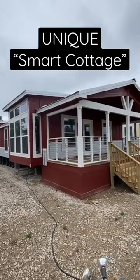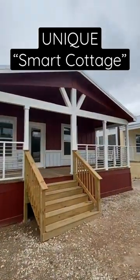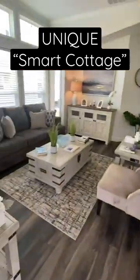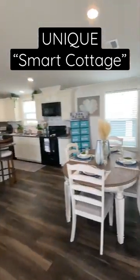I want to give y'all a short tour of this multi-section smart cottage manufactured by Oak Creek Homes. This is in Splendora, Texas, and this little house — and I say little, it's not that little — it's pretty sweet though.